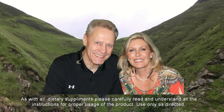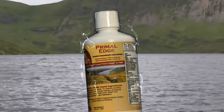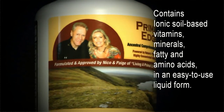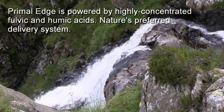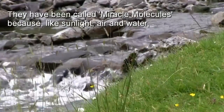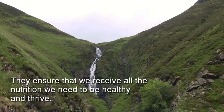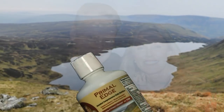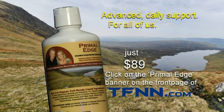Primal Edge Daily Nutrition — our hunter and gatherer ancestors found all their nutritional requirements in their wild environment, but today our food sources no longer contain the vitamins, minerals, and nutrients our bodies need. Primal Edge includes a special blend of ionic, soil-based vitamins, minerals, fatty and amino acids in an easy-to-use liquid form. Powered by highly concentrated fulvic and humic acids — nature's preferred delivery system — they have been called miracle molecules because life cannot exist without them. Buy it today for just $89. Click on the Primal Edge banner on the front page of TFNN.com.